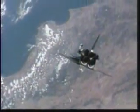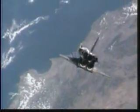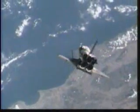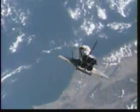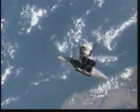Approaching the northwest coast of Algeria, traveling northeasterly, just about to cross the coastline, heading out across the Mediterranean. Atlantis is two-thirds of the way through the rotational pitch maneuver — a beautiful view of Space Shuttle Atlantis from the International Space Station at a range of 600 feet.